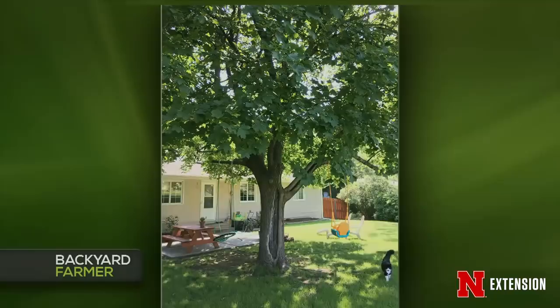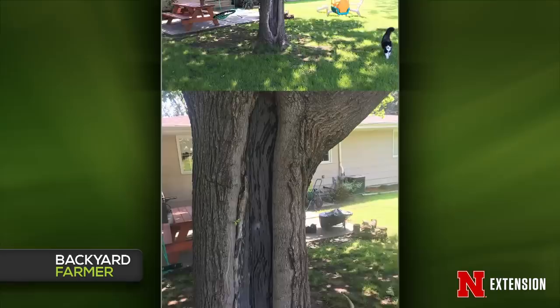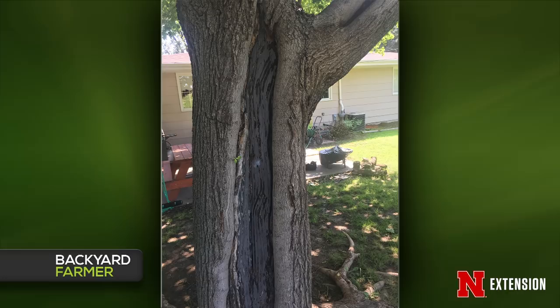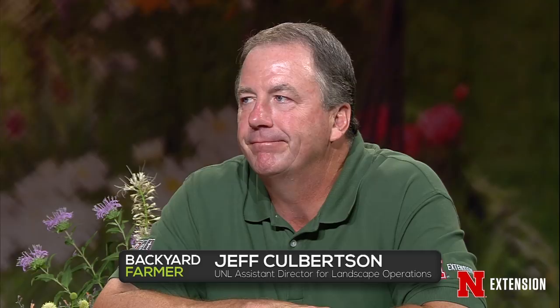A viewer has a maple tree with a split trunk, exposed roots, and lots of large ants. Should they reseal it with tar or paint, or worry about the ants? The recommendation is to remove the tree. There are root issues and a serious trunk wound with insect activity. The likely scenario is that the affected side of the tree doesn't have much of a root system, which is why there is so much death there. Especially with kids, dogs, and people around the yard, get the tree out and plant something healthy.